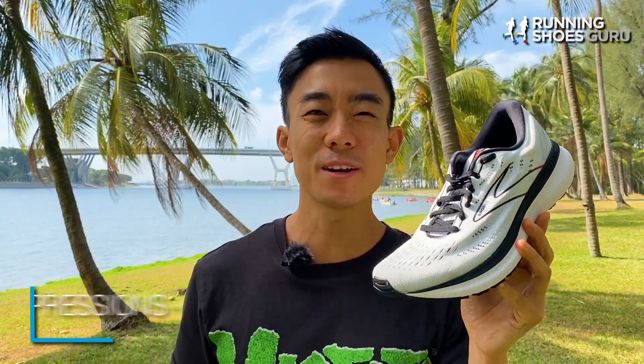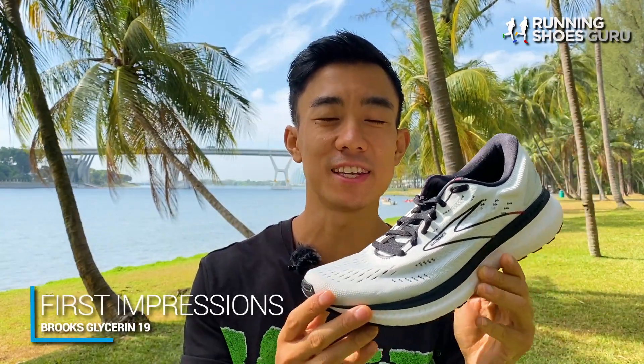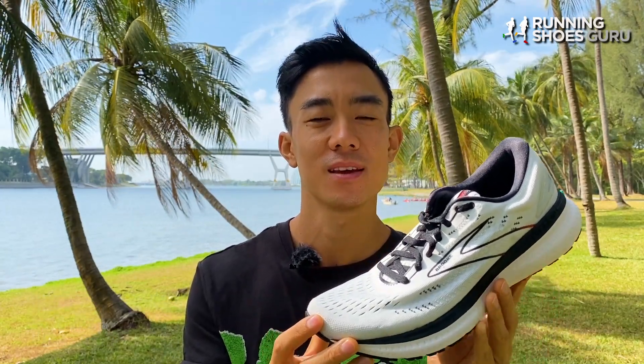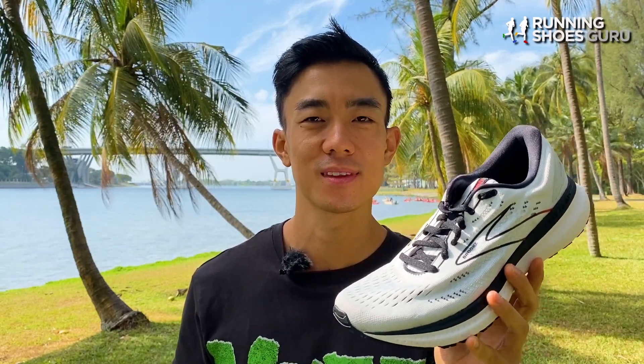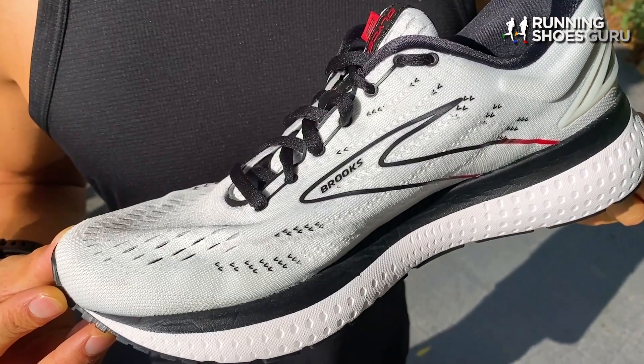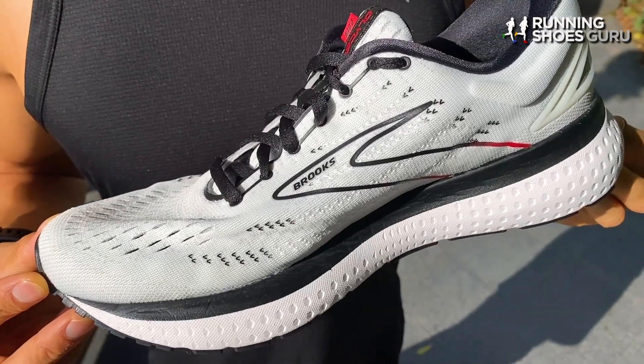From a design perspective, the Glycerin 19 almost looks exactly the same as the Glycerin 18 and they both remind me of a dad shoe. The Glycerin 18 has some extra diagonal lines on its midsole which the 19 doesn't have, but apart from that it's very difficult to tell them apart on the road.